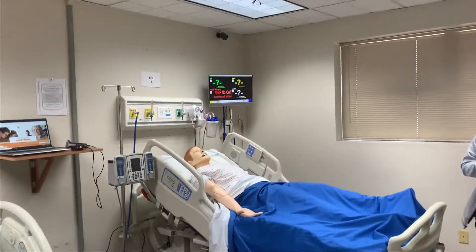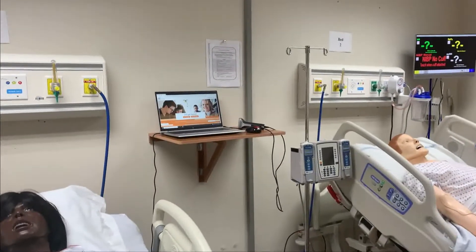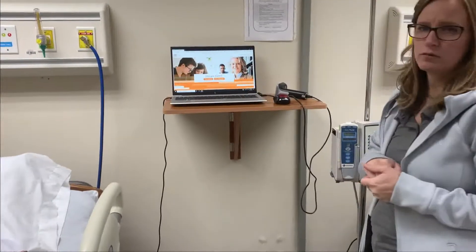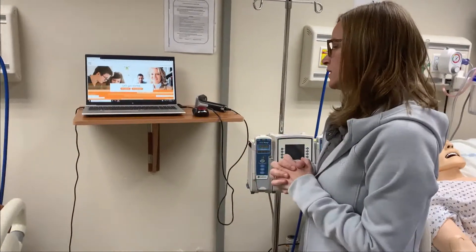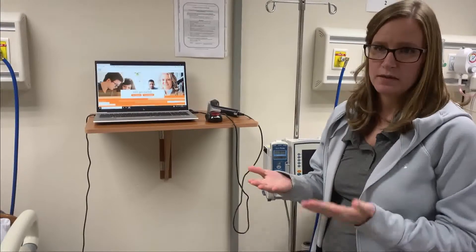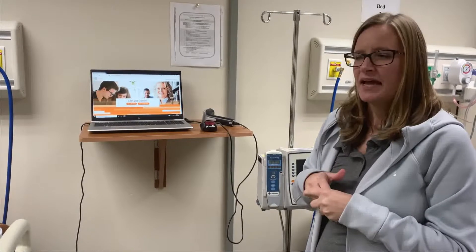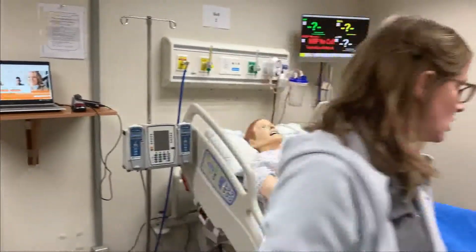When you first walk in, the first thing you need to do is log into your patient chart. Your instructor will set that up for you. If you're not familiar with it yet, you will become very familiar with the Evolve website. Pull up your Evolve, log in, and find your patient. Go ahead and get that chart open prior to starting the simulation, because sometimes there are quick things that happen and you may not be aware of what orders are available on your patient.